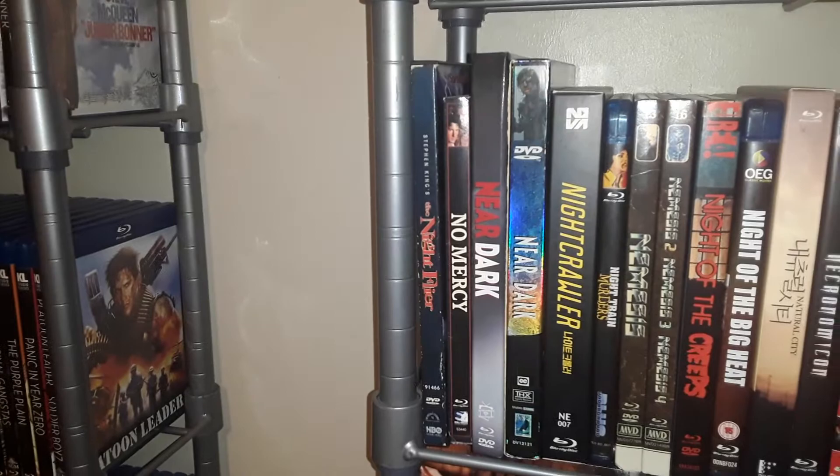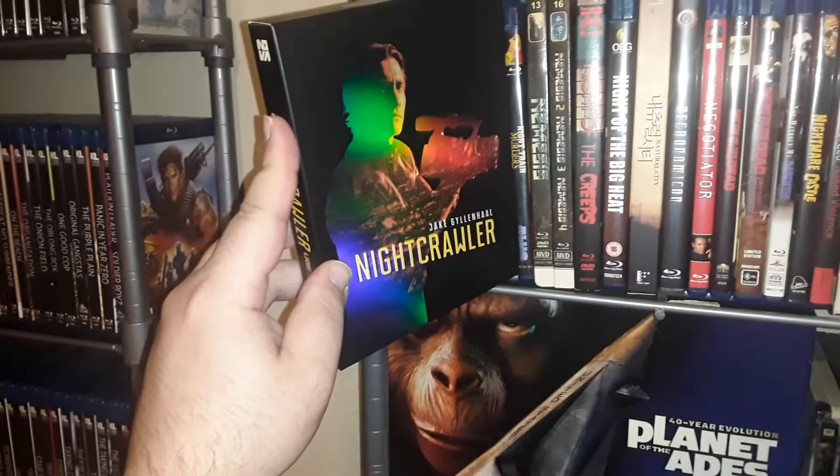Continuing on — I'm going to have to cut this short in a couple minutes because I'm running out of space on my phone. Nightcrawler from Nova Media. This is the Eureka Night of the Creeps.